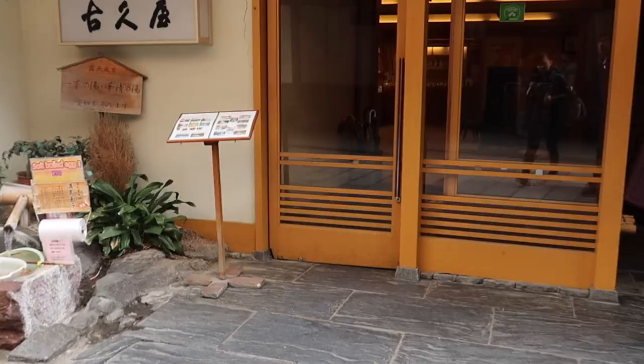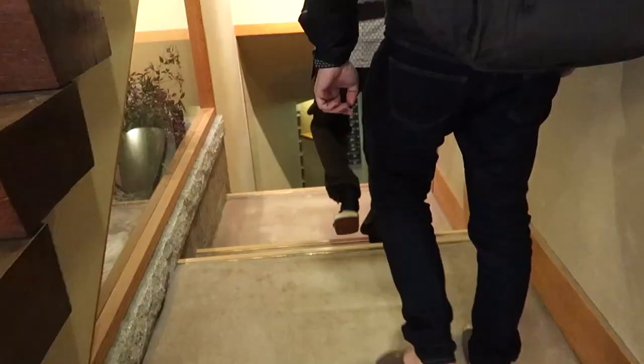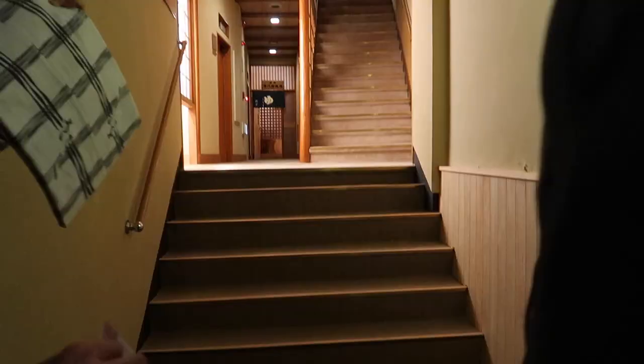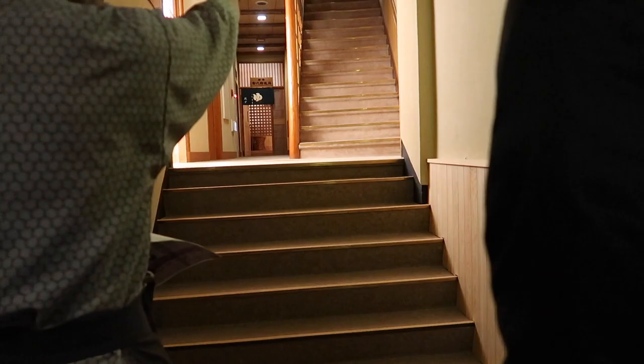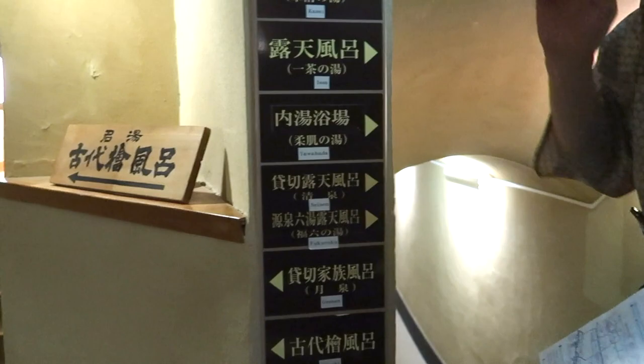This includes breakfast and dinner. For dinner, you can choose between Western-style or Japanese-style. I picked this hotel because it had a free pickup service to and from the train station, and they will drop you off at the monkey park. This hotel isn't as fancy as the one I stayed at in Arashiyama, Kyoto, but it's a lot cheaper. If you haven't seen my vlog there, go check it out to compare the difference.